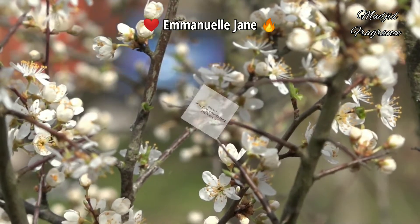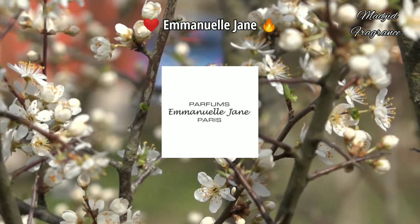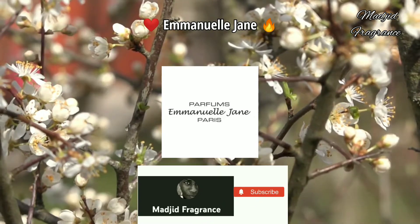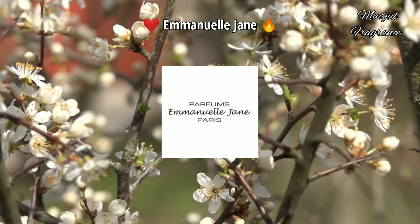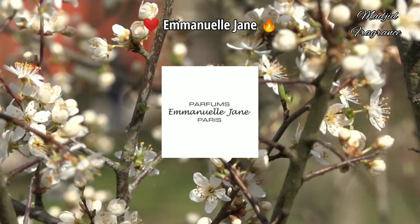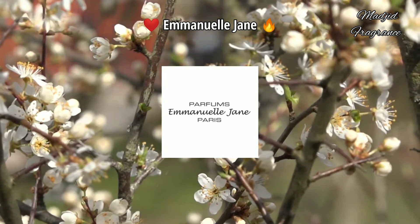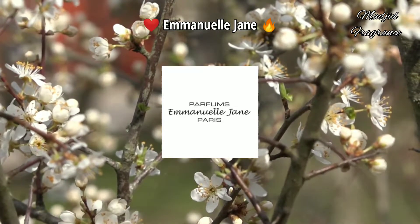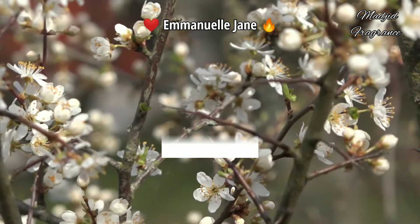Thank you everyone for watching this second episode of top Emmanuel Jane fragrances. For people who missed the first episode, I'll leave the link in the description - just check it. If you have any experience with these fragrances we talked about, please tell us in the comments what country you're in and how much they cost, to help each other learn from our experiences. See you in the next video, thank you.